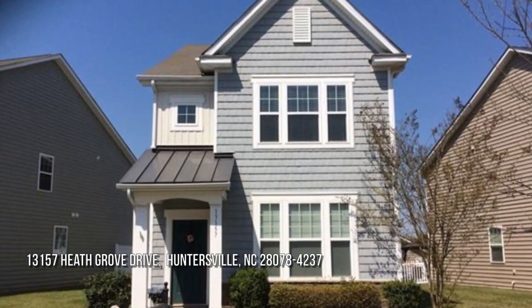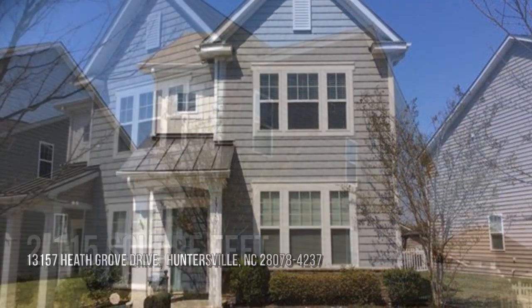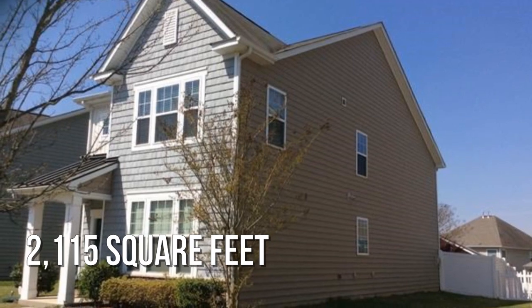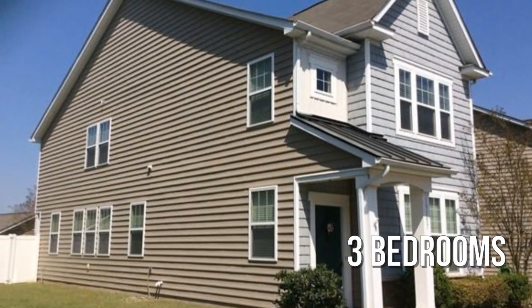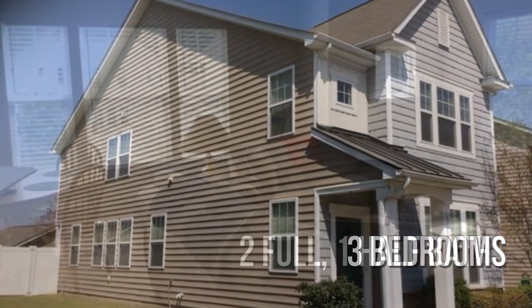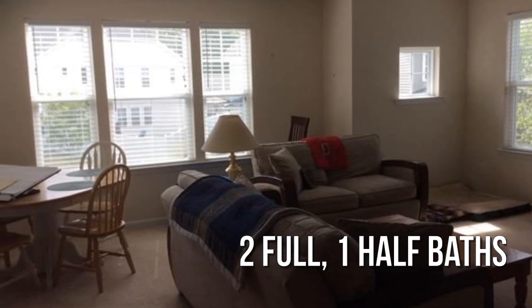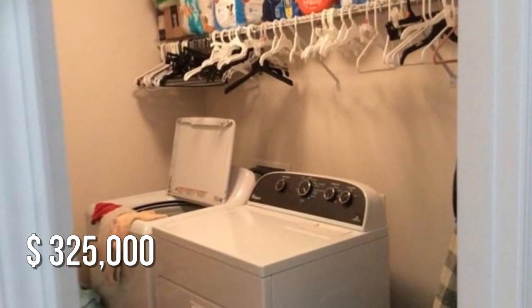Searching for the perfect home? This charming property offers over 2,100 square feet of living space, featuring three bedrooms with two full and one half bathroom. This property is currently listed for under $330,000.